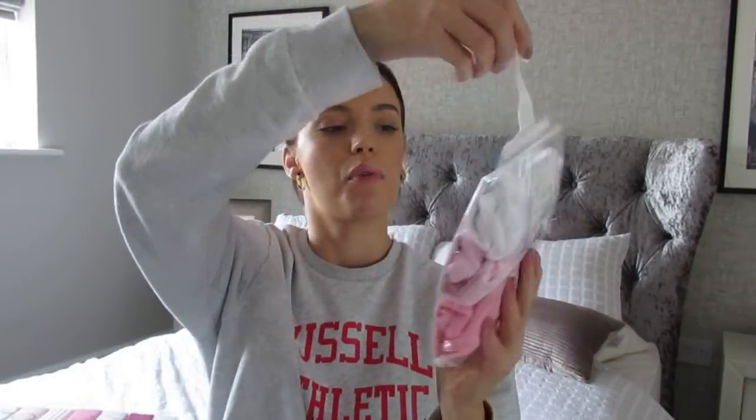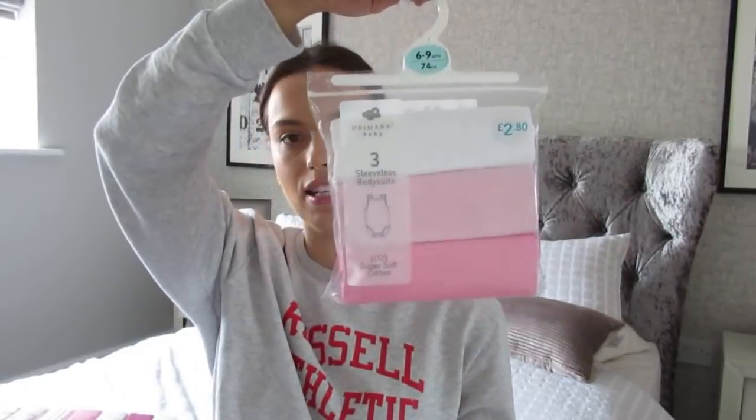These are the ones I like the best — the sleeveless ones, because you can't see them underneath the clothes. They just look a lot tidier, so they're my favourite, especially just in plain colours. They ran out of these and the only ones they had were with the pink, so I had to get these. £2.80 again, in six to nine months.